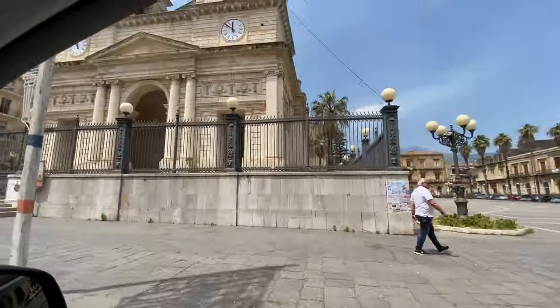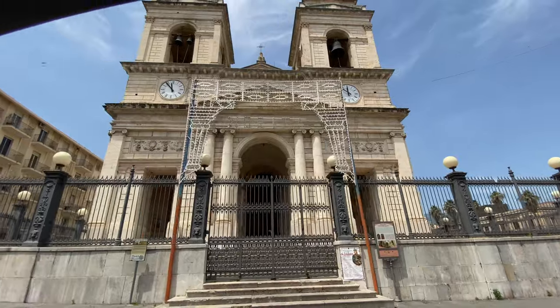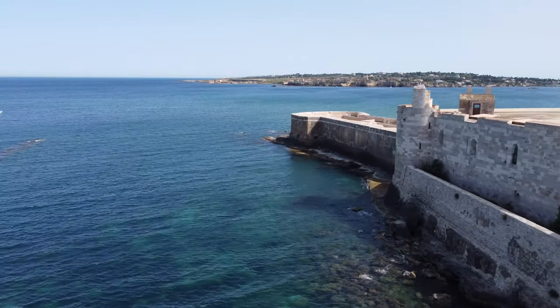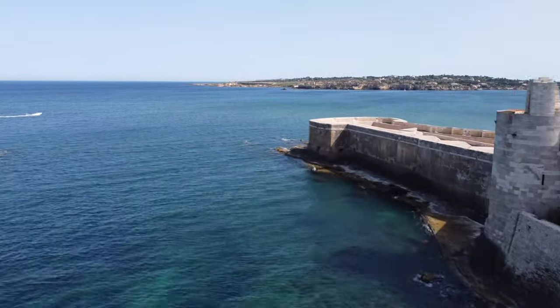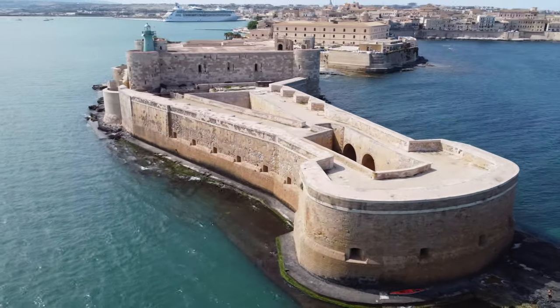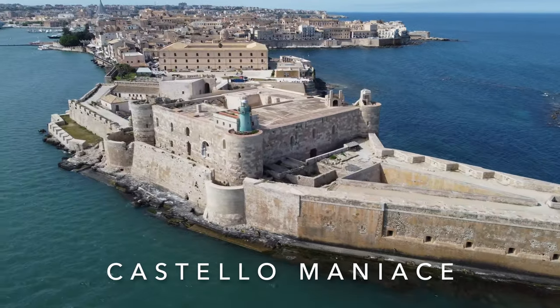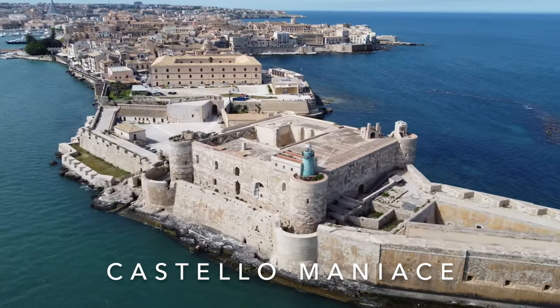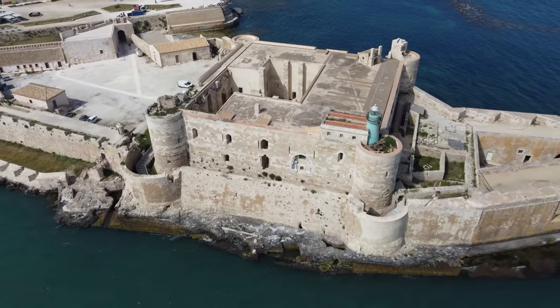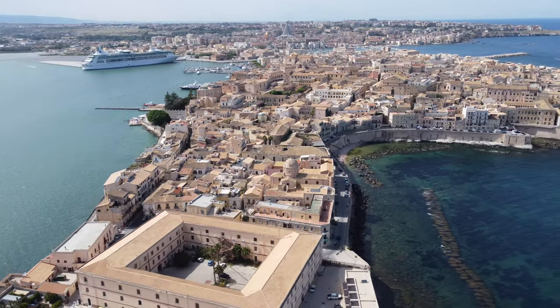Siracusa is a city steeped in history. The Greeks founded the city here more than 2,750 years ago. The Romans and other rulers also left their mark here. The old town is on an island and there is something to discover everywhere. The Castello Maniace from the 13th century at the southern end of the old town is particularly beautiful. It's such a great city with so much history.